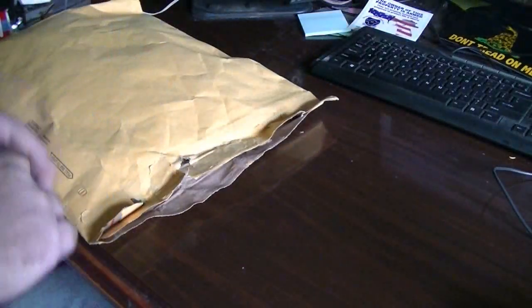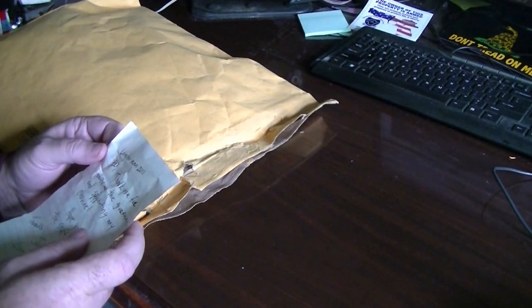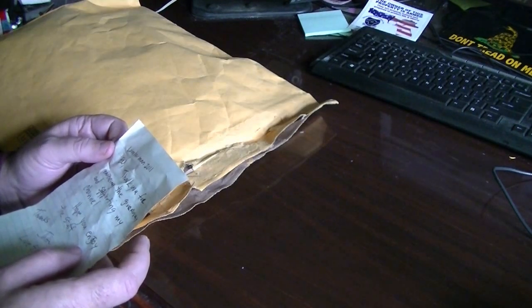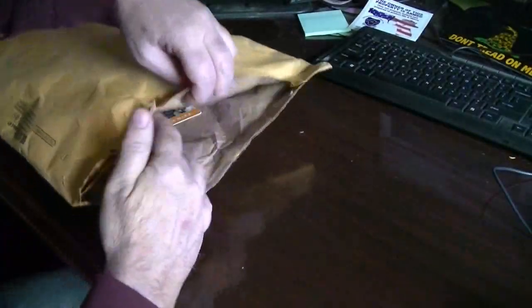Got a nice note here. It says: Lumberman2011, thank you for entering the giveaway and supporting my channel. Hope you enjoy the stuff. Thanks, Live4Wild. That's very, very kind of you — very nice letter. Thank you very much, I appreciate that.